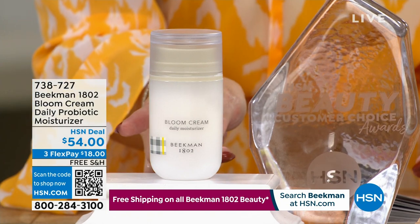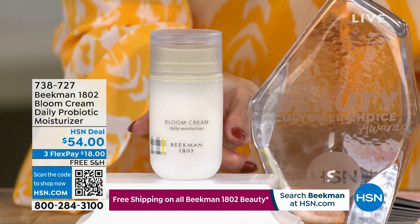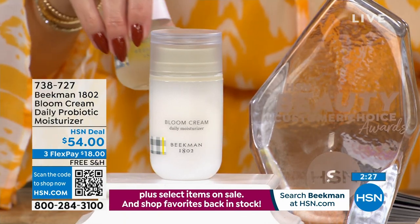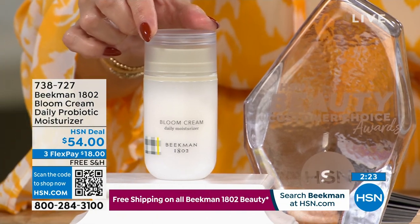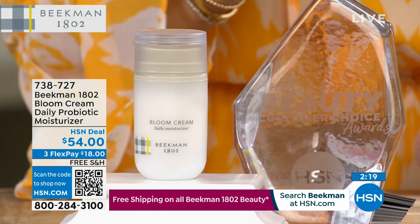The Bloom Cream is our bonus buy. If you don't buy the Today's Special, you get it for $54 — what other retailers have it for. If you buy the Today's Special, you get an additional discount on the number one selling moisturizer for the brand, bringing it to $37.95.